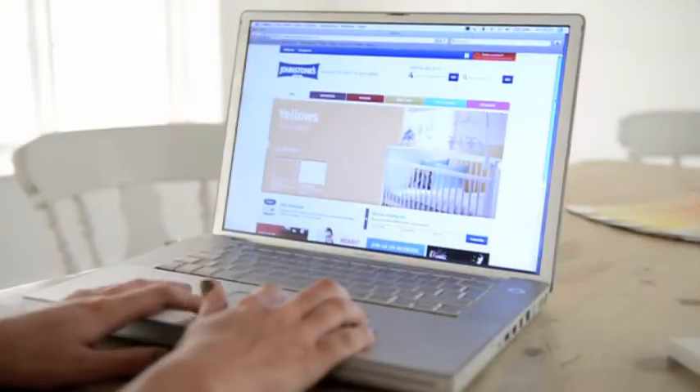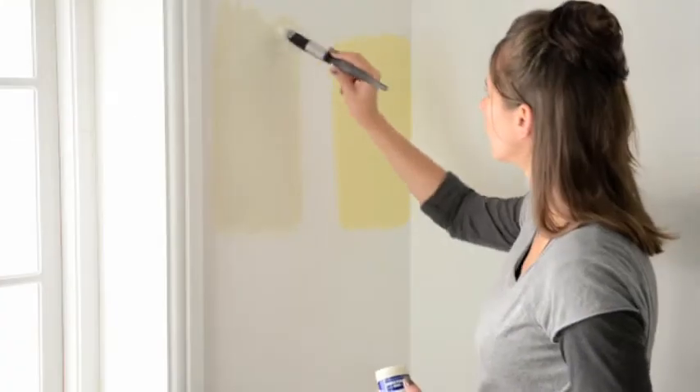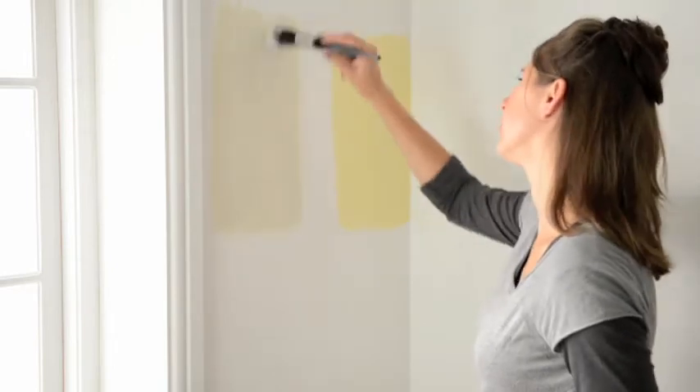Check online at johnstonepaint.com for some inspirational ideas. Always use tester pots before purchasing and see how the colours work in your room.